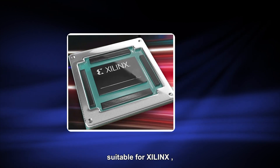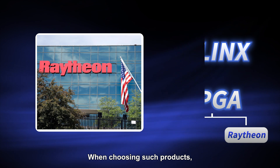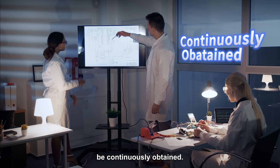For these, you can choose products suitable for Xilinx or FPGAs from Lattice and Microsemi. When choosing such products, you need to pay attention to the difficulty of purchasing components and whether they can be continuously obtained.